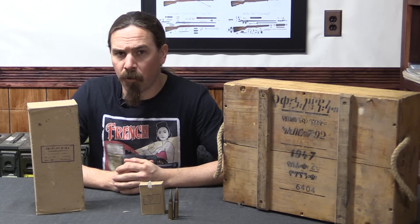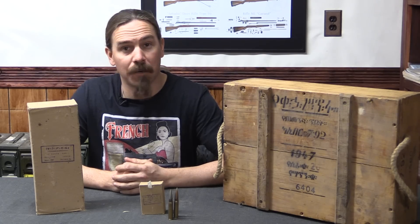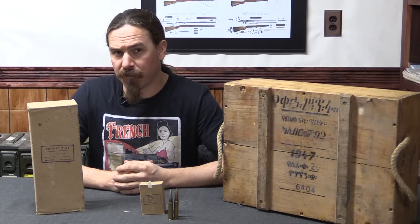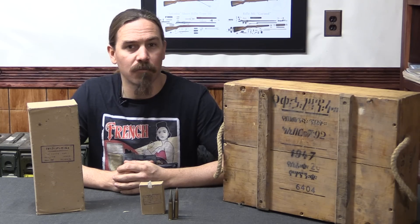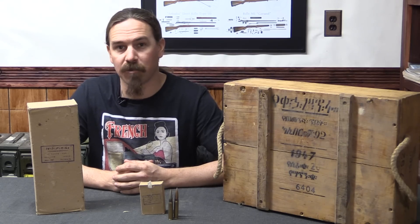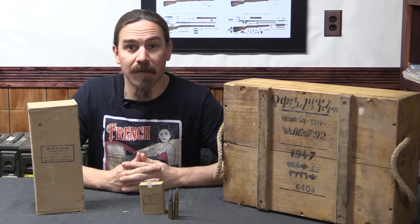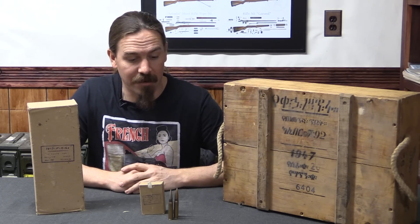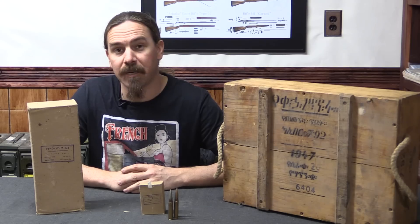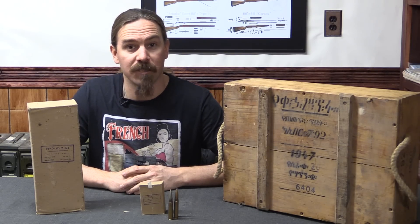This ammunition was originally imported by Century. However, at the time of this video's publication, I am not able to actually find it available for sale online — whether they have already sold out of it, pulled it, or just didn't have very much of it in the first place, I don't know. But we're going to take a look at it regardless, because I find it interesting and I think this can teach us some things about what to expect from surplus ammunition, and give us some insight into what may have been manufactured in different countries at different times.